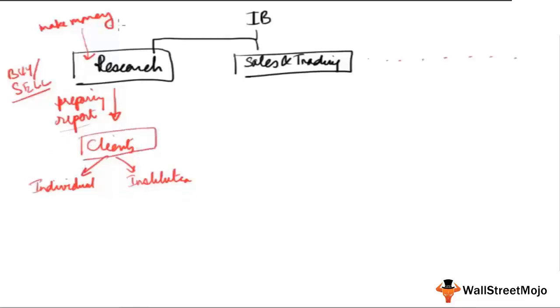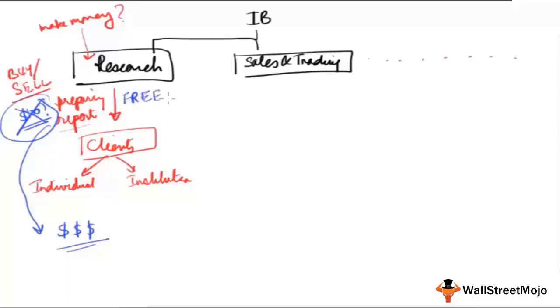Do these reports come with a price tag — say, $100 or $200 per report sold directly to clients? Actually, these reports are not paid reports. In most cases, they are given for free. Even though they are prepared after heavy analysis, referencing many databases and spending significant time — all of which involves money — the reports are ultimately given for free. So how does this process work as a money-making entity?